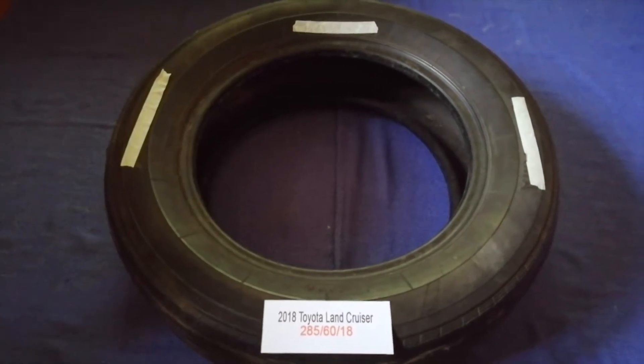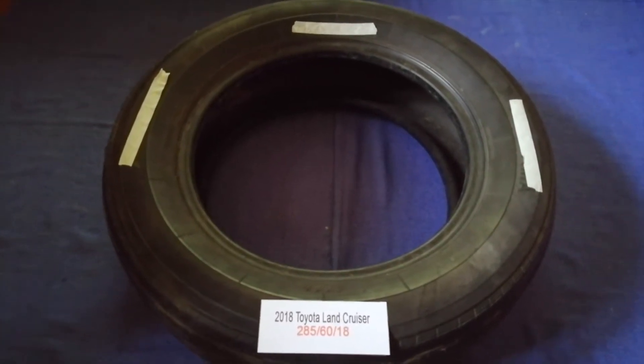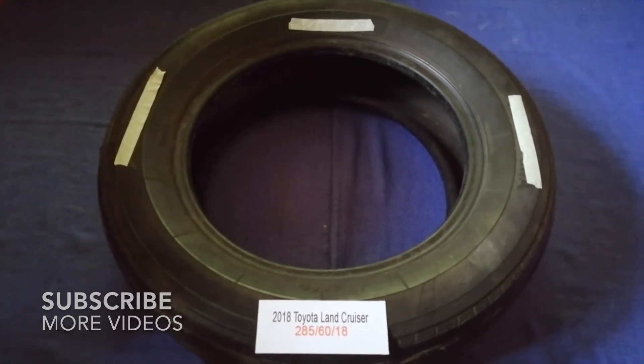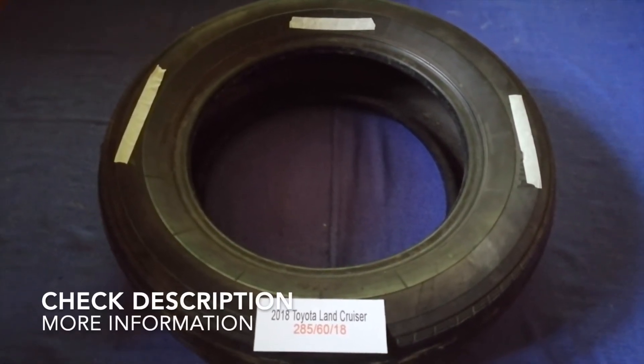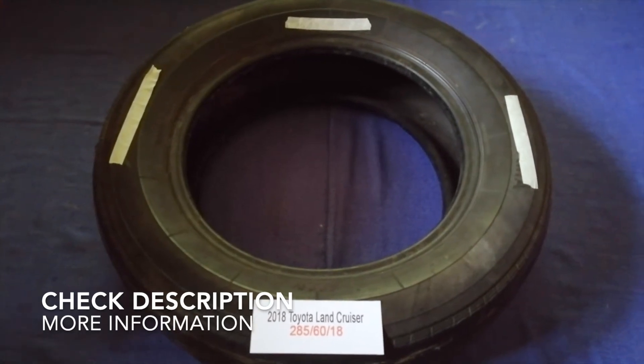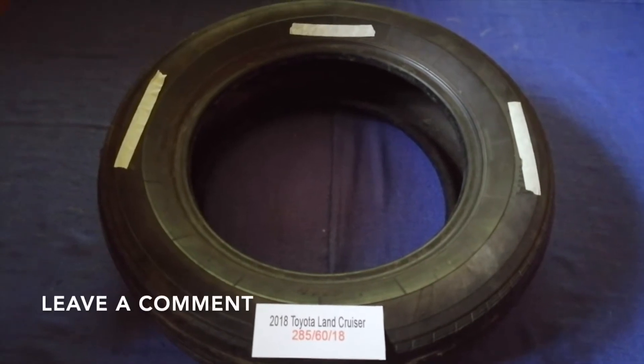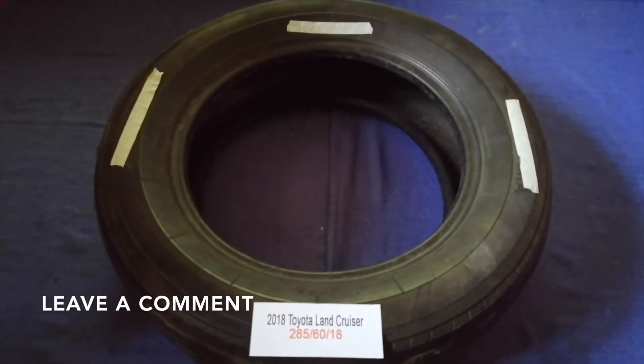Hey guys, welcome back. Today we are going to talk about the tire size for the 2018 Toyota Land Cruiser. If you are looking for the tire size for your 2018 Toyota Land Cruiser, I have already looked it up.